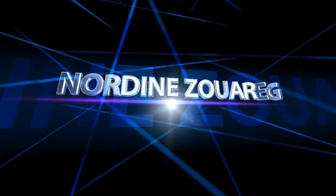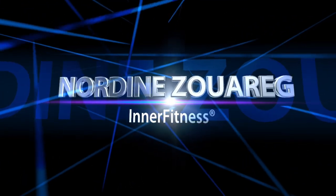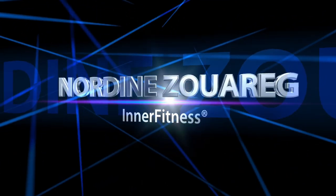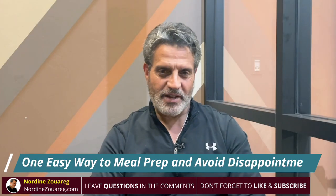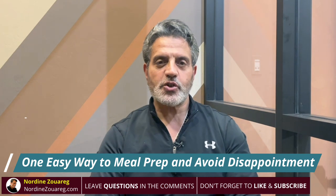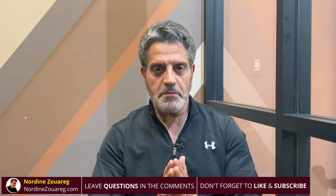Success is all about preparation. Hi, I'm Rodin Zwareg. In this short video I will show you how to successfully meal prep.